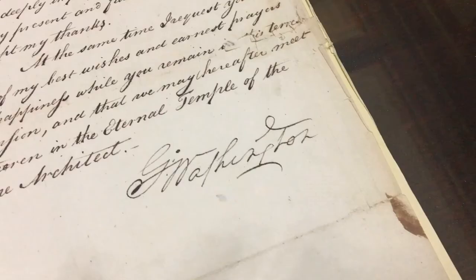And finally, we come to this. This is a letter that was sent by General George Washington to the Grand Lodge of Free and Accepted Masons of Pennsylvania, thanking them for congratulating him upon being elected President of the United States. We believe the letter was written by one of his secretaries, but the signature is unquestionably that of General and President George Washington.